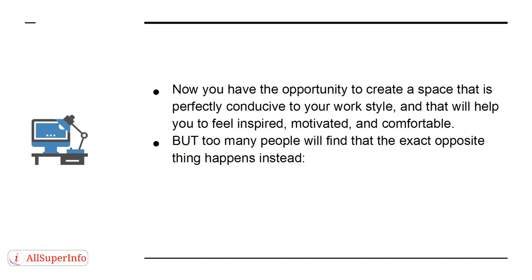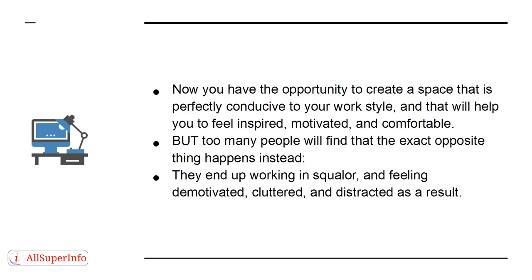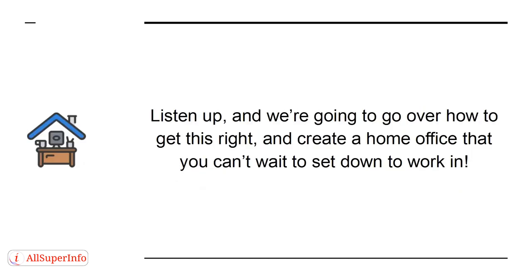But too many people will find that the exact opposite thing happens instead. They end up working in squalor and feeling demotivated, cluttered and distracted as a result. Listen up, and we're going to go over how to get this right and create a home office that you can't wait to sit down to work in.